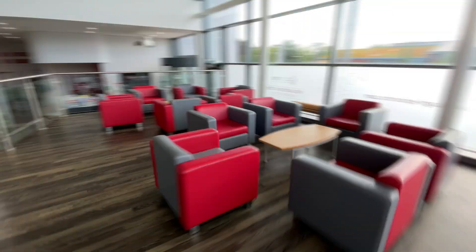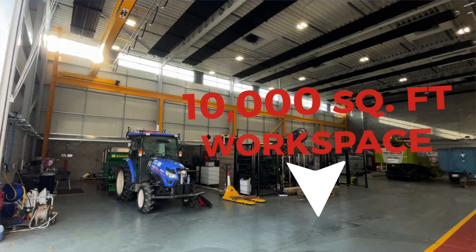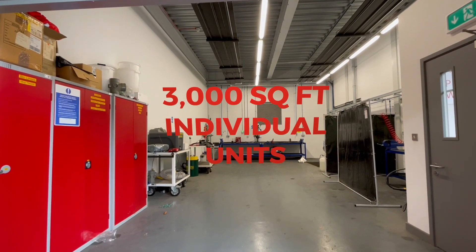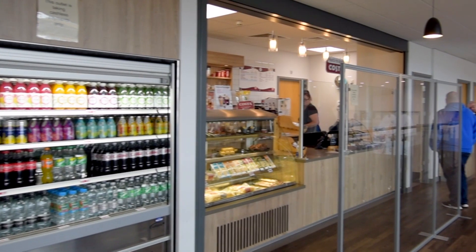We have 6,000 square feet of office space and behind me there's 10,000 square feet of engineering space. That includes 3,000 square feet of individual units that are available to rent, whilst upstairs, beyond the cost of coffee,